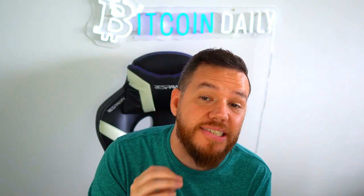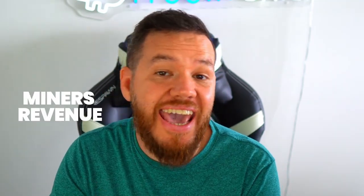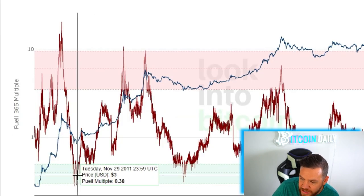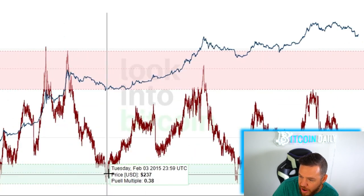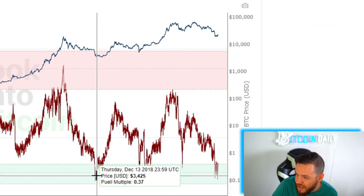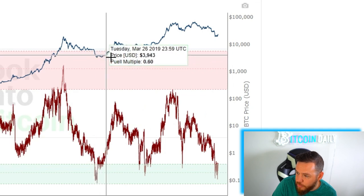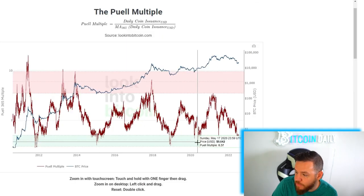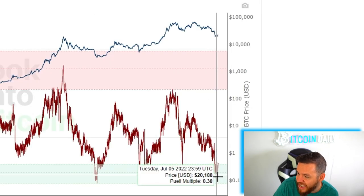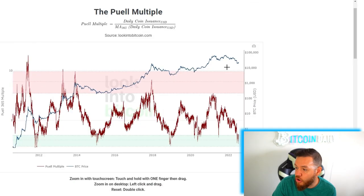The next indicator is the Puell Multiple. This metric looks at the supply side of Bitcoin's economy — specifically Bitcoin miners and their revenue. This one works the same way: red bands and green bands — you sell at red, you buy at green. Back in 2011, buying in the green band was followed by the price going up. Back in 2015, that was clearly the bottom and prices moved up soon after. At the end of 2018 and beginning of 2019, that was another bottom signal. Back in May 2020, prices moved up very soon after — you had the opportunity to buy in at $9,000. And right now, with the price sitting around $22,000, it's marking a potential bottom and buying opportunity.